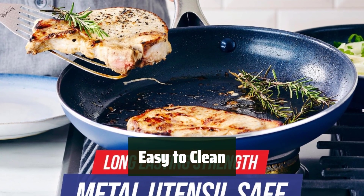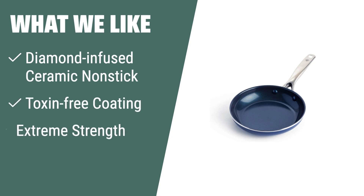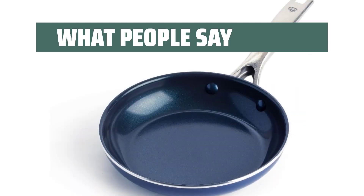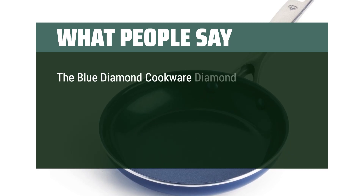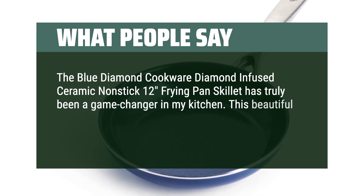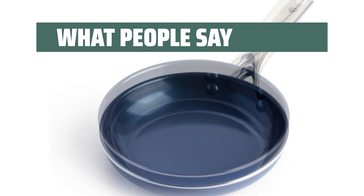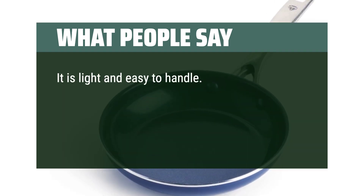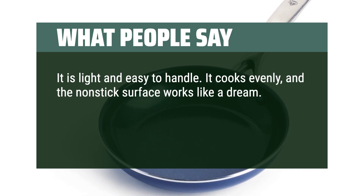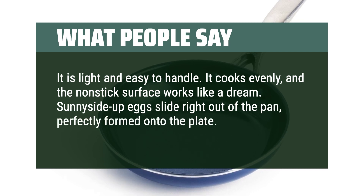Upgrade your cooking experience with the Blue Diamond Non-Stick Skillet. What we like: If you are in need of a durable skillet with a diamond-infused ceramic non-stick coating that is toxin-free and lasts 10 times longer, this is the perfect choice for your kitchen. What people say: The Blue Diamond Cookware Diamond-Infused Ceramic Non-Stick 12-inch Frying Pan Skillet has truly been a game-changer in my kitchen. This beautiful blue skillet adds a pop of color and delivers exceptional performance. It is light and easy to handle, cooks evenly, and the non-stick surface works like a dream. Sunny-side-up eggs slide right out of the pan. Cleanup is a breeze.